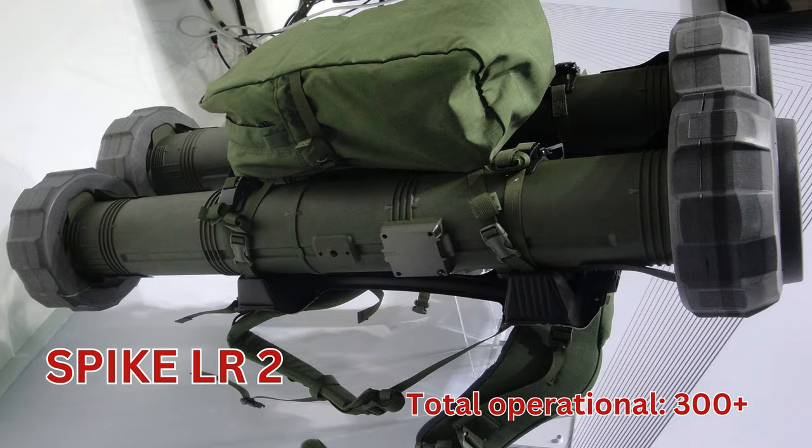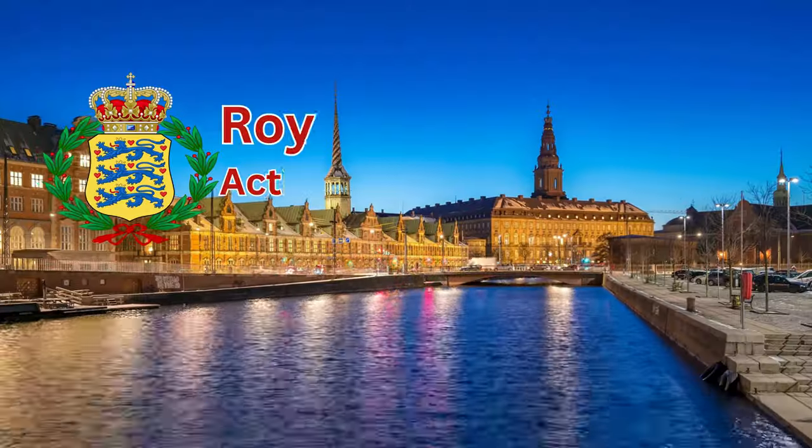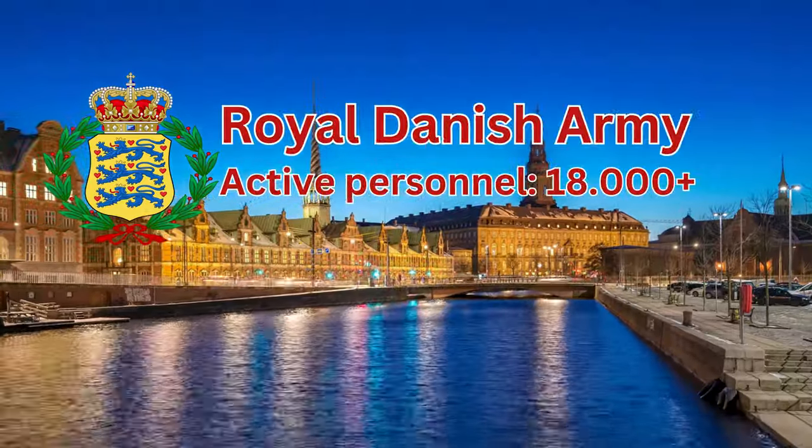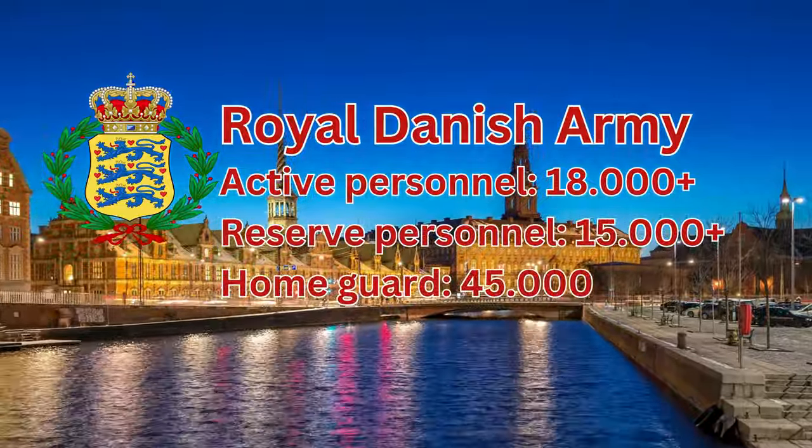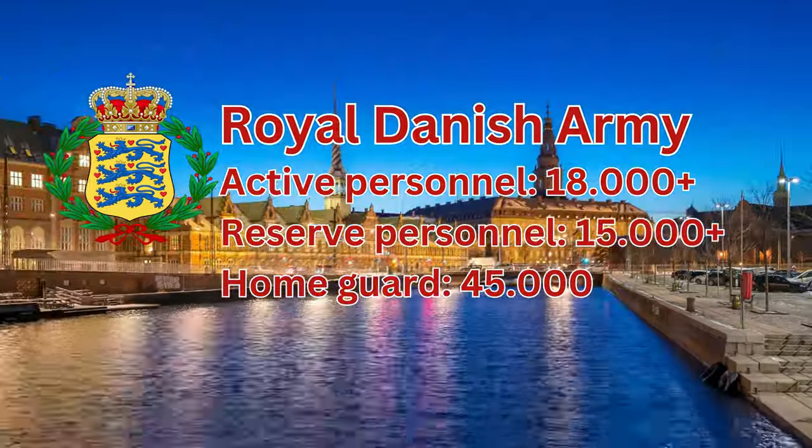Spike LR2, total operational 300 plus. Royal Danish Army active personnel 18,000 plus. Reserve personnel 15,000 plus. Home Guard 45,000.